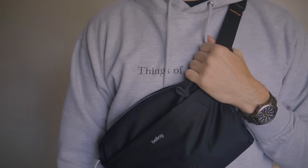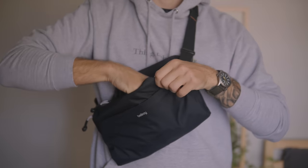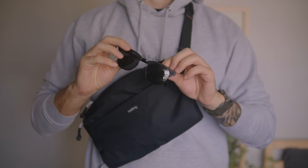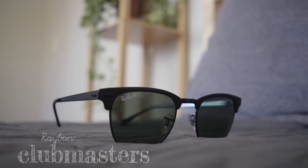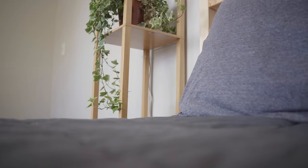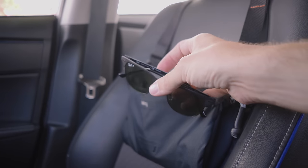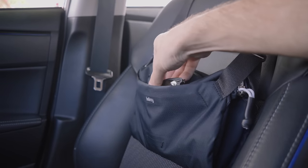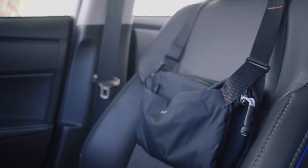Next are my sunglasses — something I really just hate leaving the house without. These are a matte black pair of Ray-Ban Clubmasters I've had for maybe a year or so. I had my last pair of sunglasses for literally a decade, so I clearly keep them a long time, which means I don't mind spending a little more for a higher quality pair. Also, I live in Florida where it's just blindingly bright outside.